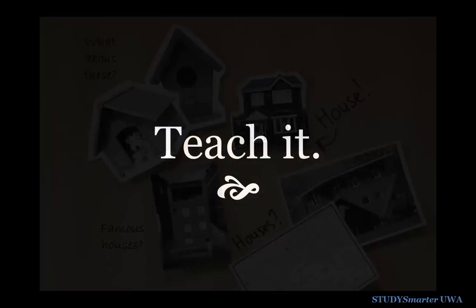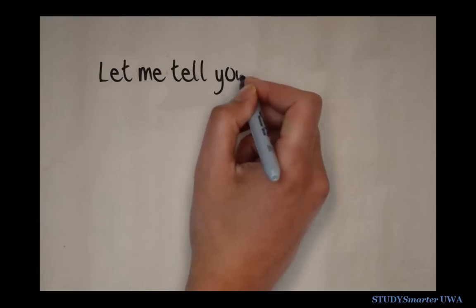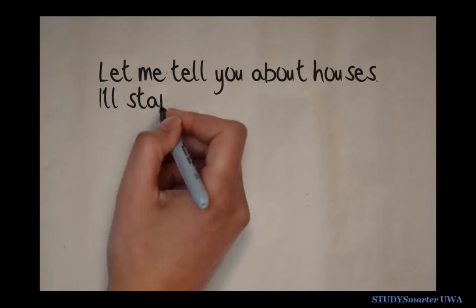Finally, the best way to test whether you really get the concept is to teach it to someone else, like we're doing right now. Once you feel confident doing this, you know you have a really deep understanding.